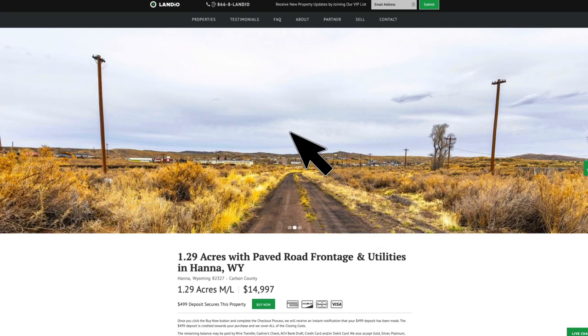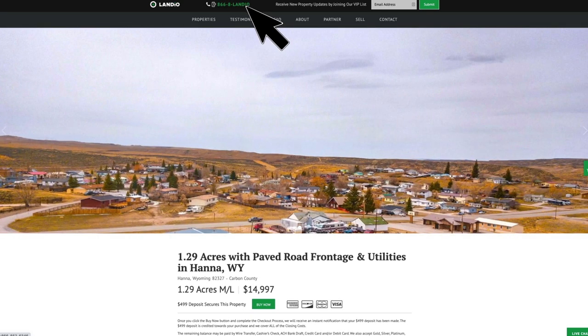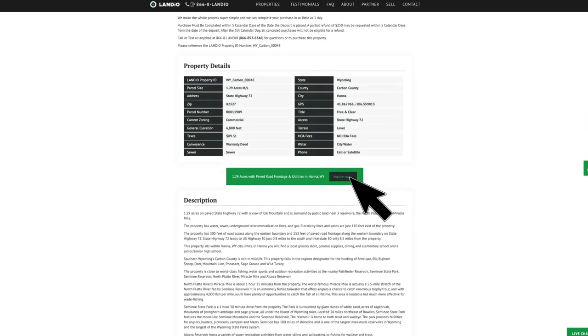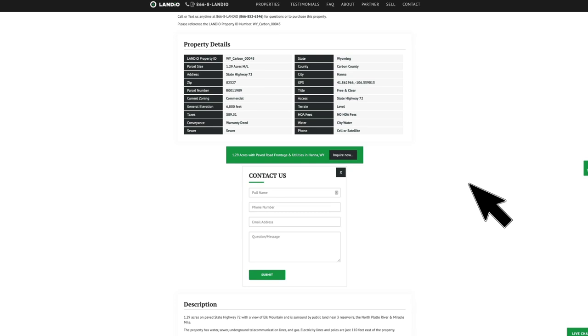If you have any questions, our phone number is on the top of every page of our website. That number is 866-8LANDIO, which is 866-852-6346. That number also receives text messages. We have a live chat feature on our website where you can communicate with us in real time. If we're not available, please send us a message and we'll respond at our next availability. You can also fill out the contact form on our website or send us an email directly at hello@landio.com.